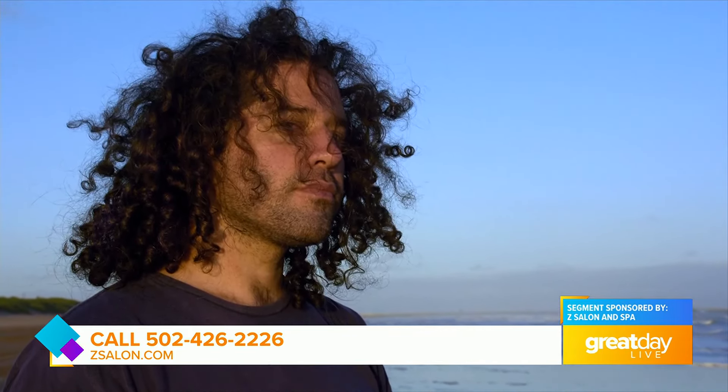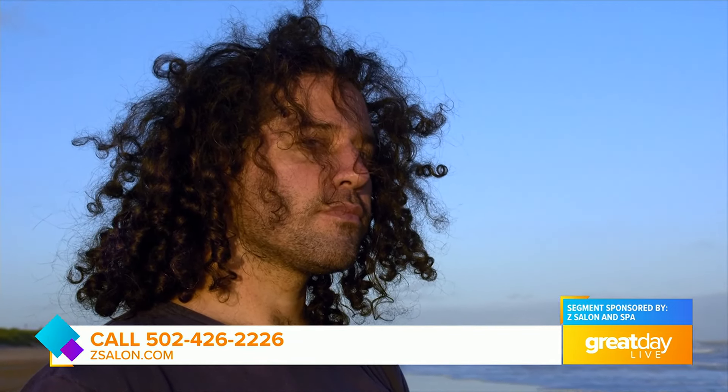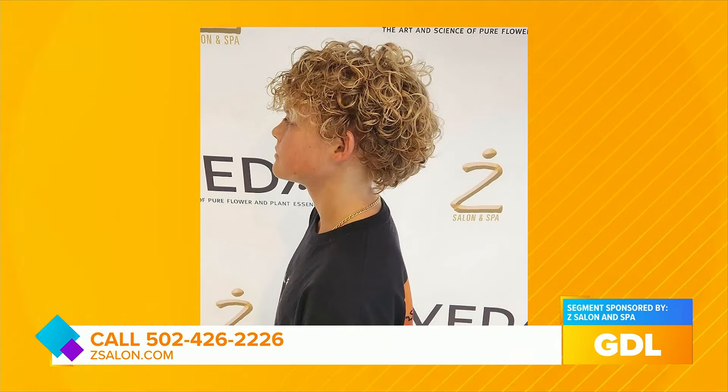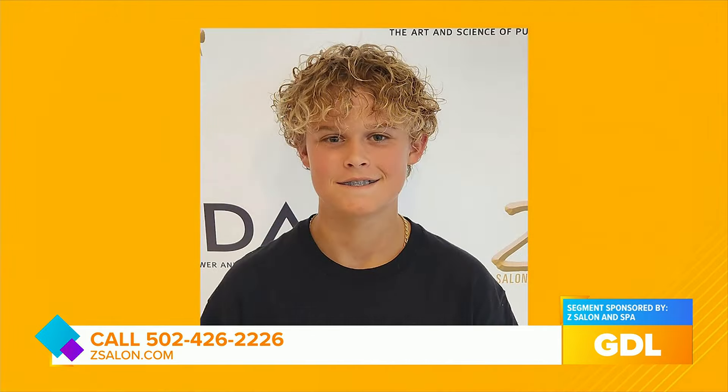Young men are also coming in to get perms. With younger men, what they're wanting to do is wear longer hair, but if their hair is so straight, it just hangs there and lays flat and they just look unkept. So with the curl, they can keep the length, even grow it longer, and then keep it back off of the face and accent things that they like about themselves.